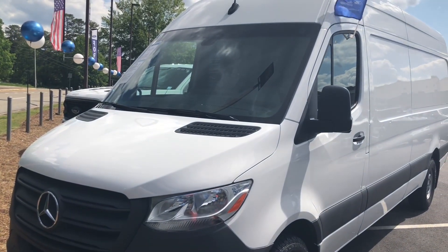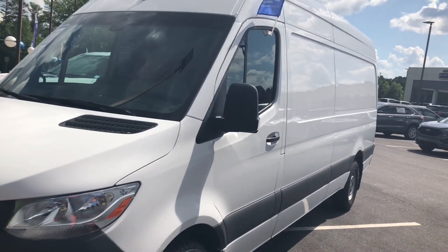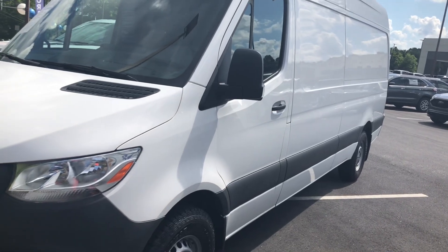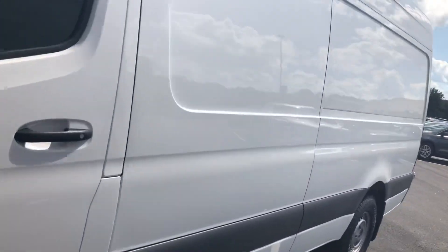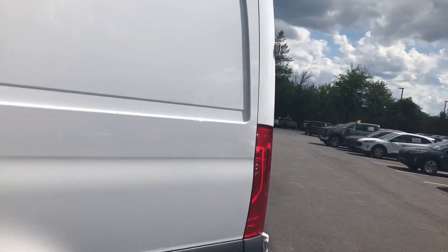Here at Krauss Ford Fleet we have a 2021 Sprinter 2500. This one is a high top 170 wheelbase. It has the 2.0 turbo gas engine. This one is extremely clean with very low miles — just a little over 23,000.